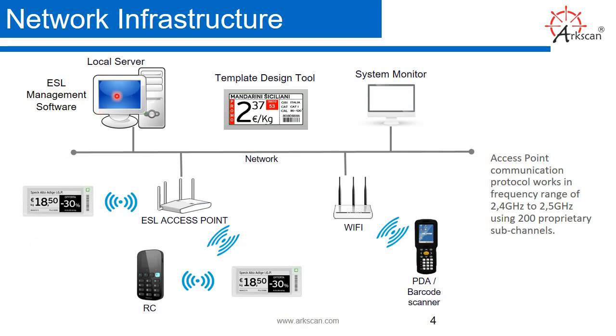Network infrastructure. Here's the ESL management software, which is in your local server. That's going to pass the data to your ESL access point, which will send the information to the ESL devices. Then we have Wi-Fi and your PDA or barcode scanner, which will send the information and manage the software. Here's the system monitor, and that's going to monitor all your ESL devices.